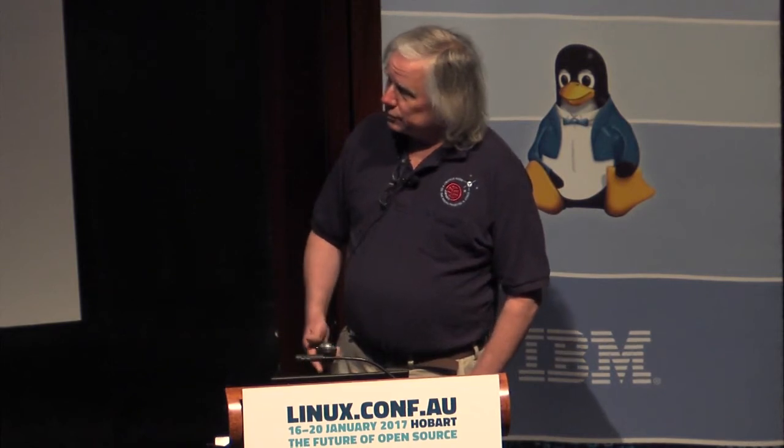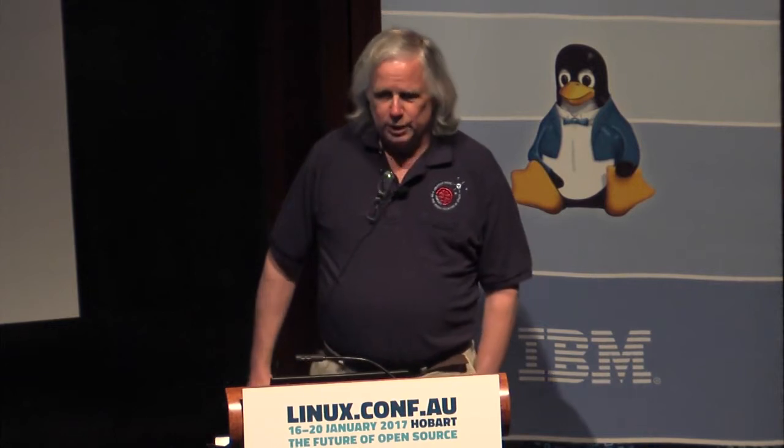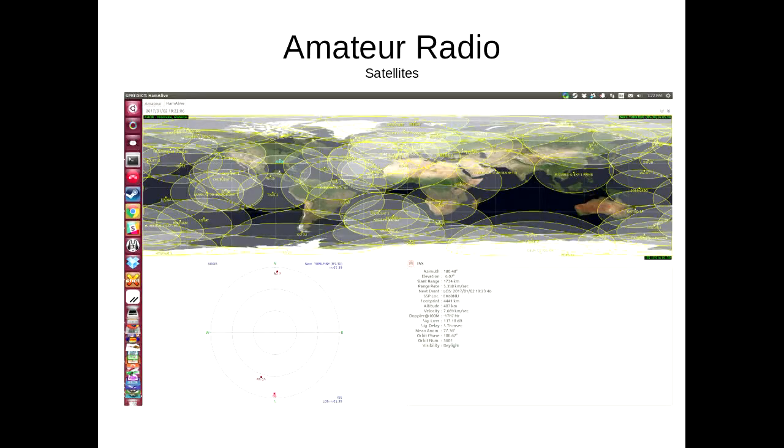AMSAT is a worldwide collection of organizations to involve amateurs with building and flying satellites. It's a volunteer-run nonprofit in most countries, and this project is part of AMSAT North America. It's virtually impossible for a group of amateurs to build a booster and get a payload into orbit, so the typical path is a rideshare on a commercial, test, or government flight. Occasionally we're given space on a communications satellite — a volume, a power budget, and a place to put an antenna. Phase 4B is that sort of project.